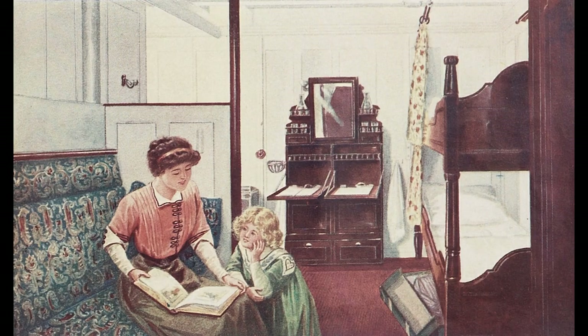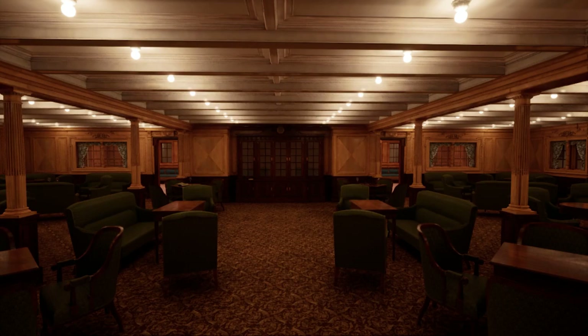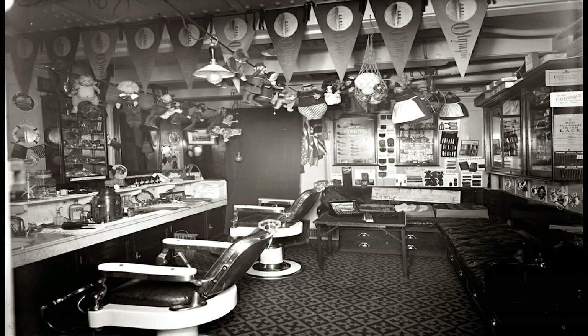That's a higher proportion than any other group, including the crew. However, while they were on board, the Laroche family and other second class passengers would have found accommodations — including the food — to be the equivalent of first class on many other ships of the day. Though not as luxurious or as varied as Titanic's first class spaces, second class passengers would have had access to a comfortable and well stocked library, a souvenir and barber shop.